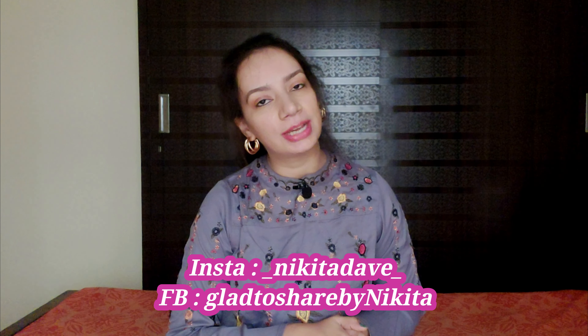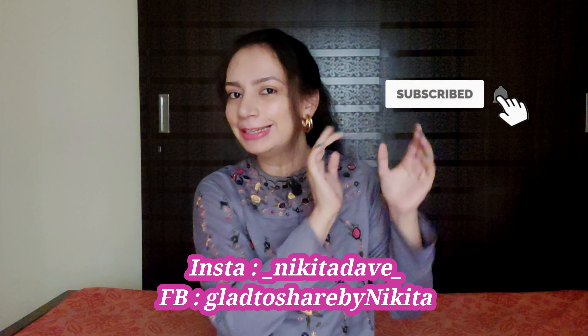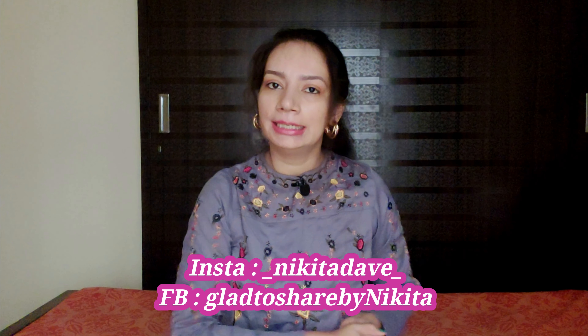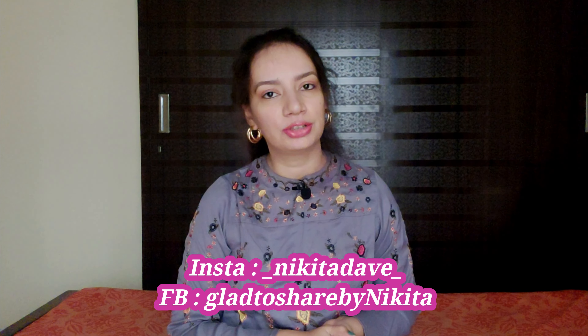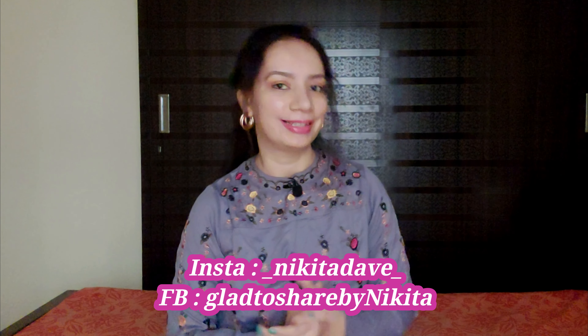But before proceeding, if you are new to my channel, then don't forget to subscribe. Also, hit the small bell button next to the subscribe button so that you get notifications of my videos and you do not miss out on any of them. So now let's get started.